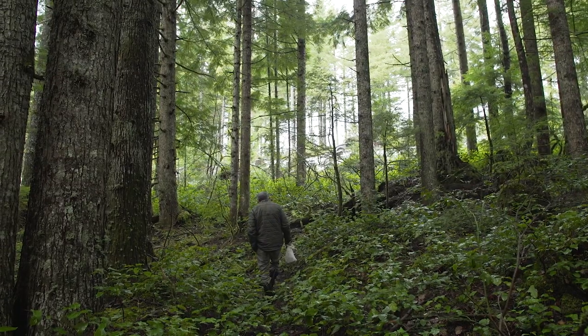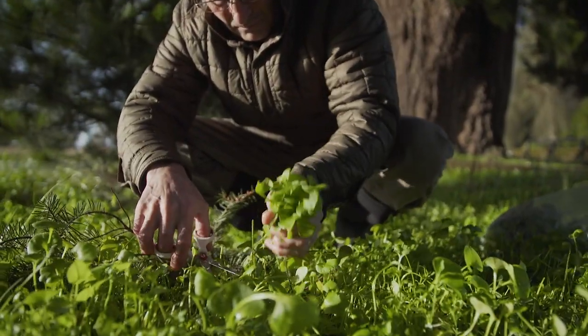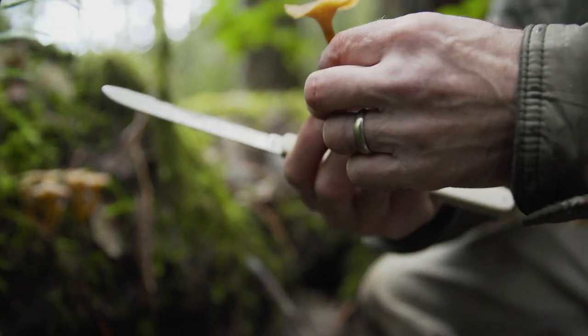One of the things I really enjoy about living here in Western Oregon is being able to spend time in the forest. We have an abundance of wonderful wild food that is available to us. We're gonna try to find what's growing and we're gonna do some cooking in the woods.